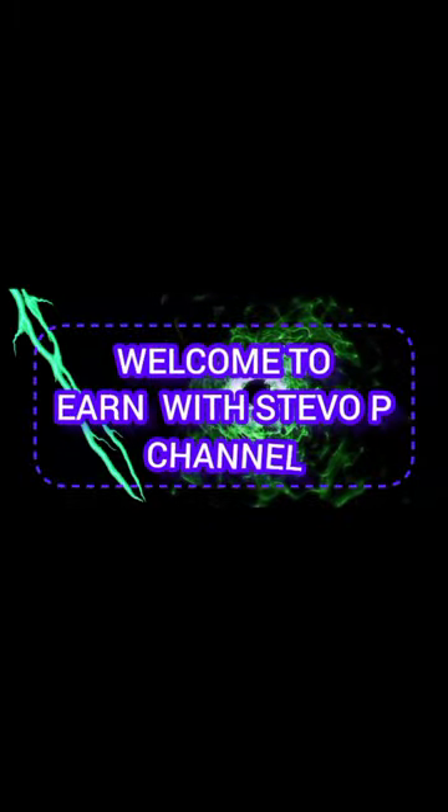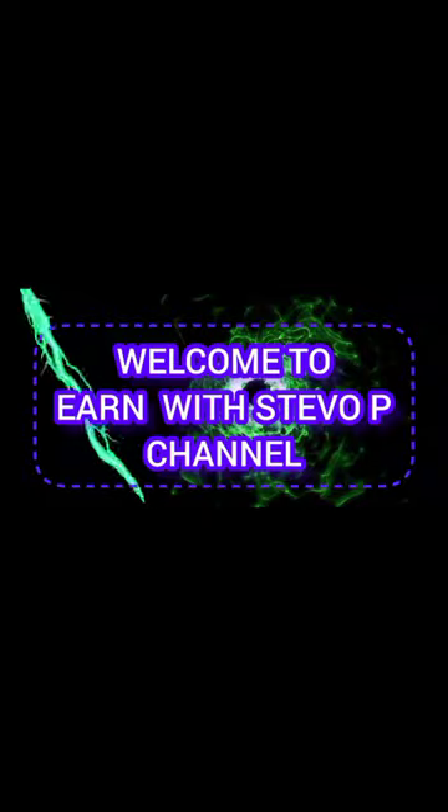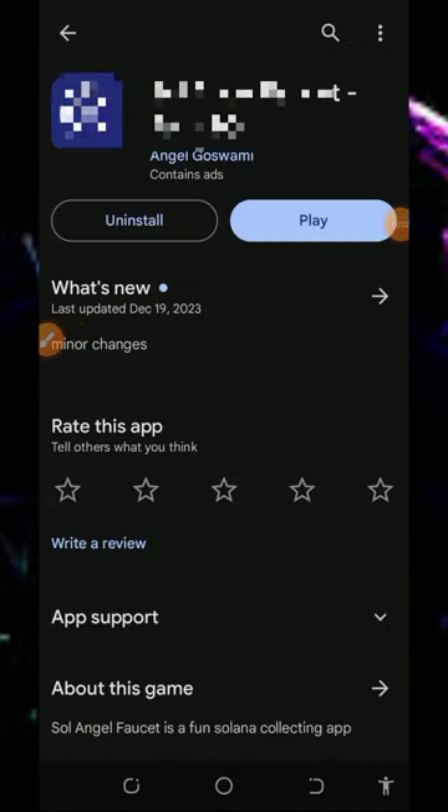Welcome to NMSteve channel. Hello my lovely fans, welcome back to this update today guys.